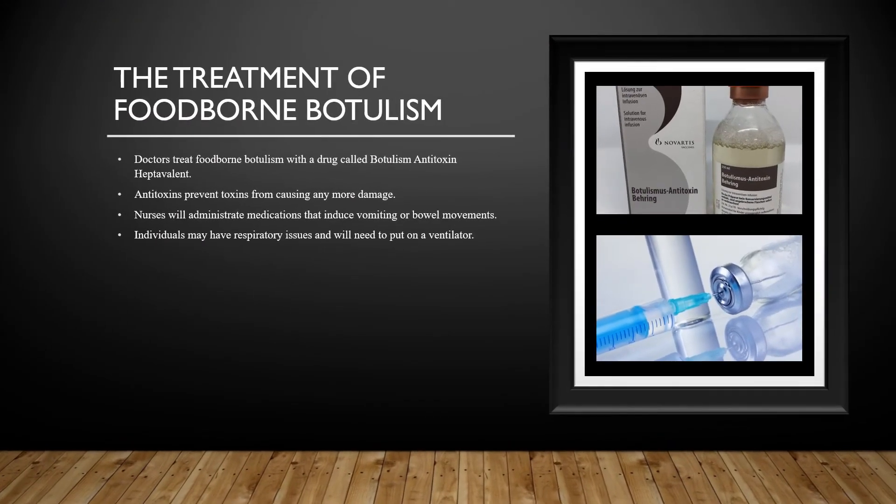Treatment of foodborne botulism: Doctors treat foodborne botulism with a drug called botulism antitoxin heptavalent. This antitoxin stops and prevents the botulinum toxin from causing any more damage; however, it does not reverse the damage that has already been done. It is usually administered by a healthcare professional using a sterile hypodermic needle attached to a syringe. Nurses will also administer medications that induce vomiting or bowel movements to help decrease the levels of botulinum toxin still left in the digestive system.